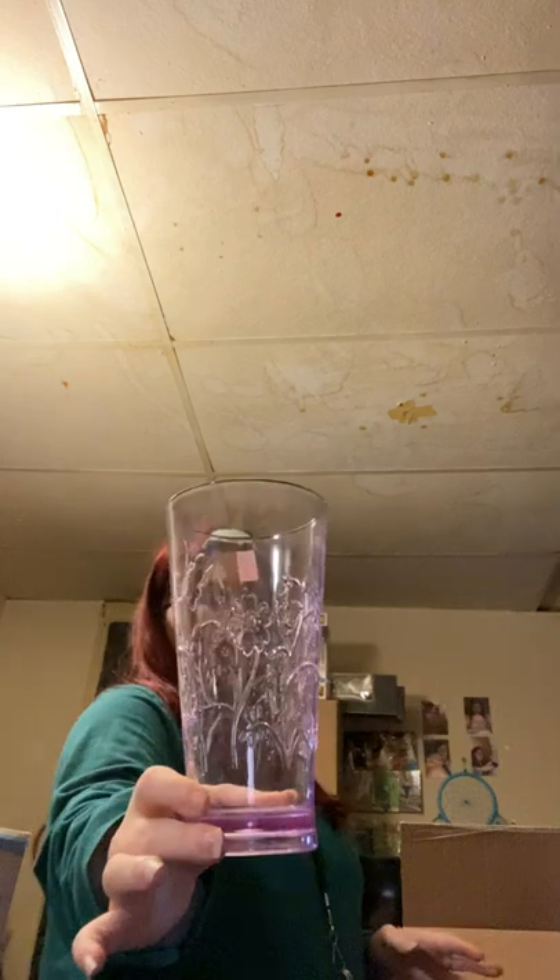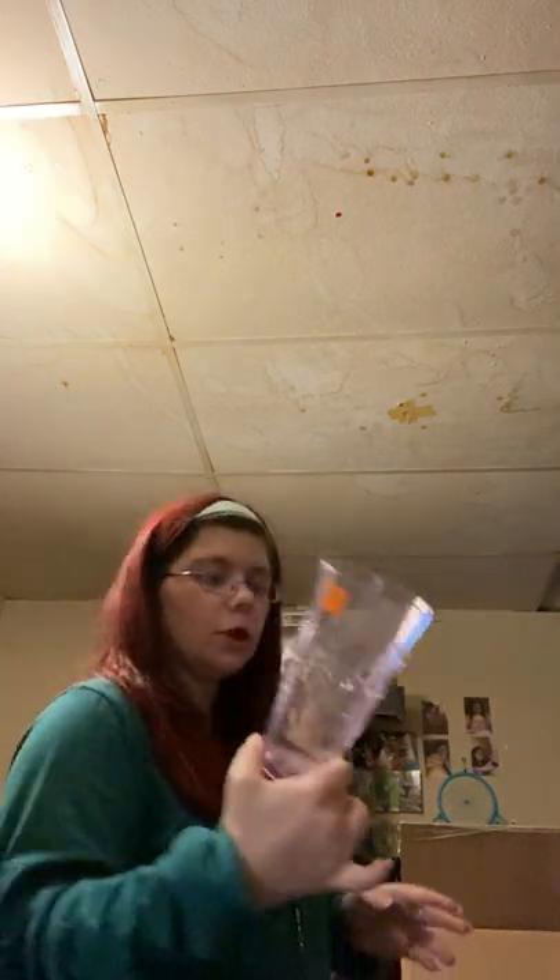I got it in green and red because they were half off since I'm a member, so I got those. From Open Door Mission I got this plastic cup — I thought that was cute.